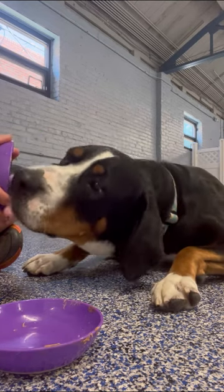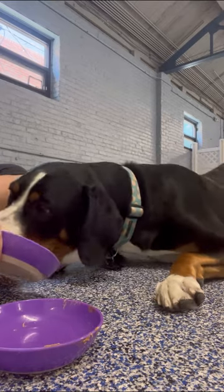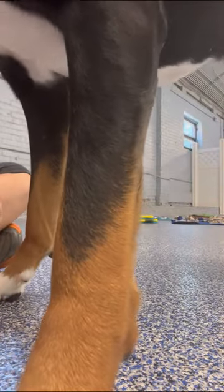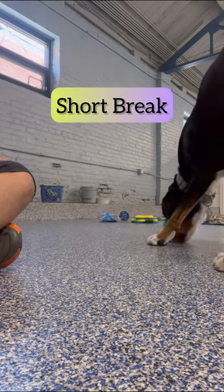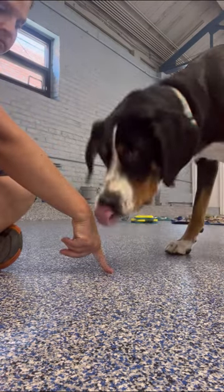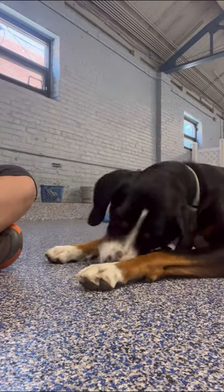We're moving on to the bowls — we were working with them a little bit earlier, so they still have a little bit of peanut butter left on them, so we are a little bit distracted. We're just going to take a short break, do some find it and some scatter feeding, and then I can ask her if she's ready to come back and work. She says yes, she is ready to work again.